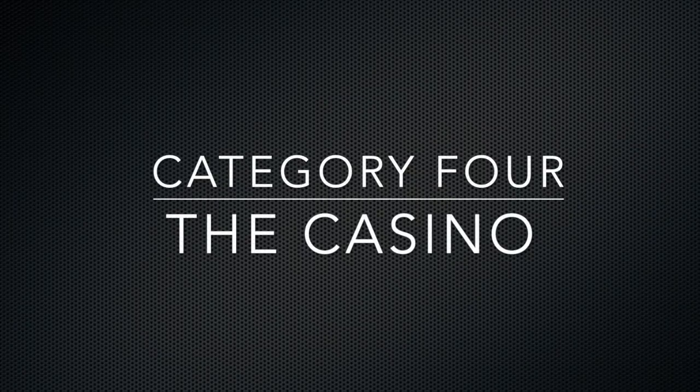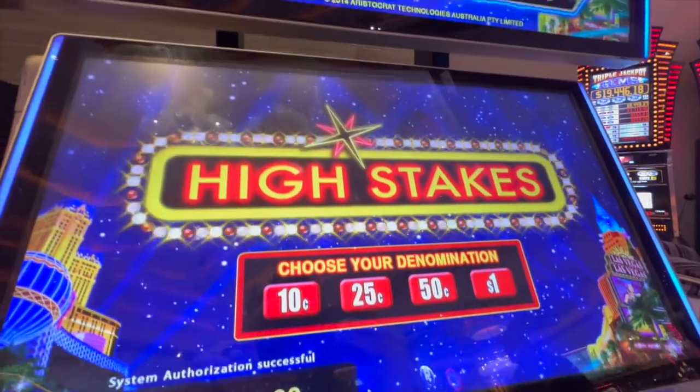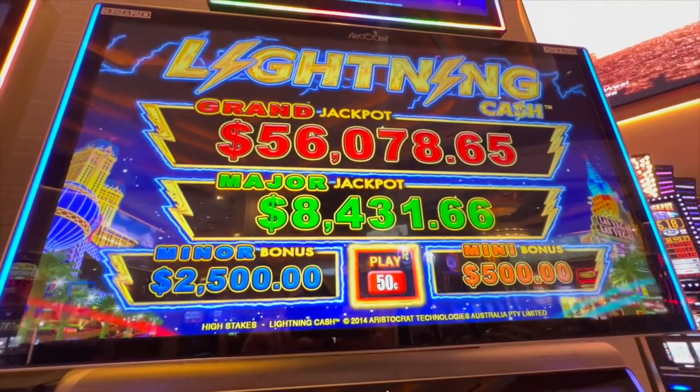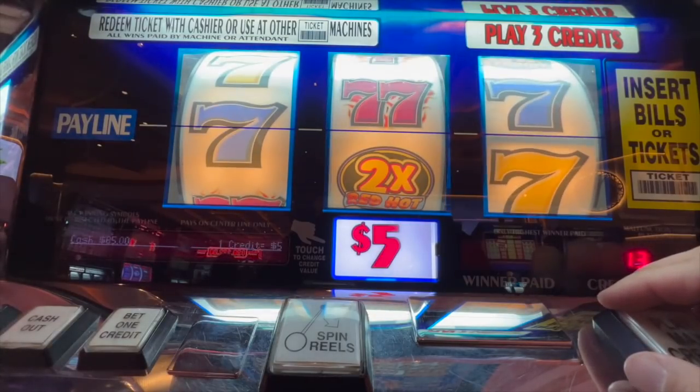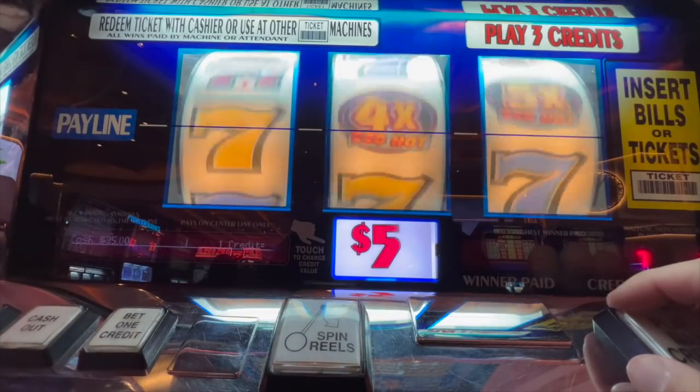Category number four is casino gaming. Before I went to Wendover I requested financial documents and payout percentages from the Nevada State Gaming Commission, and they got me those reports within 24 hours. When I reviewed the reports, one thing I noticed is the Resorts at Wendover really didn't pay out a lot so far this year. I chalked that up to the fact that it's a smaller town with smaller casinos, but the numbers were still concerning. Generally all three properties do have a very good selection of machines.